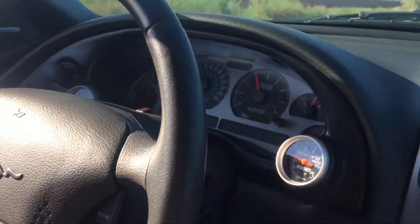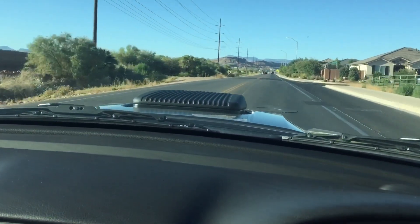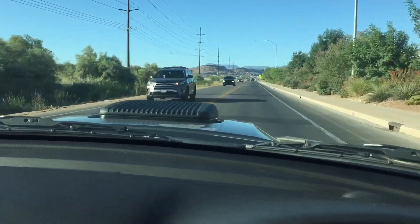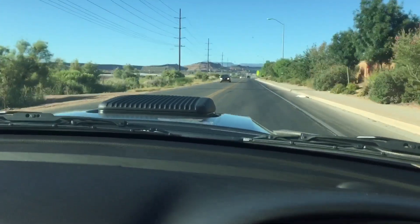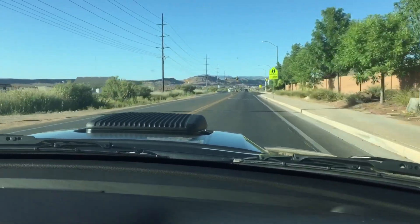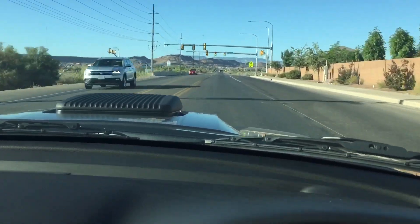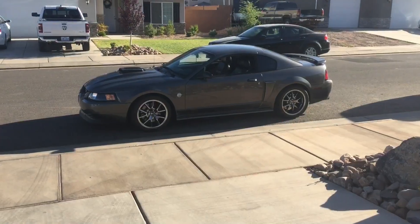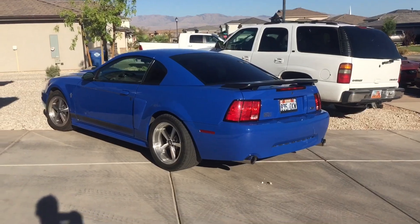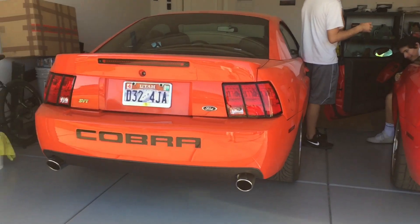We just really enjoyed driving the car around on a beautiful morning — and by the way, this is him letting me drive his car around, very nice of him. We stopped by Justin SVT's house just to show him some of his other cars: his blue Mach 1 which was at the meet, his 10th anniversary Cobra, and his competition orange Cobra.